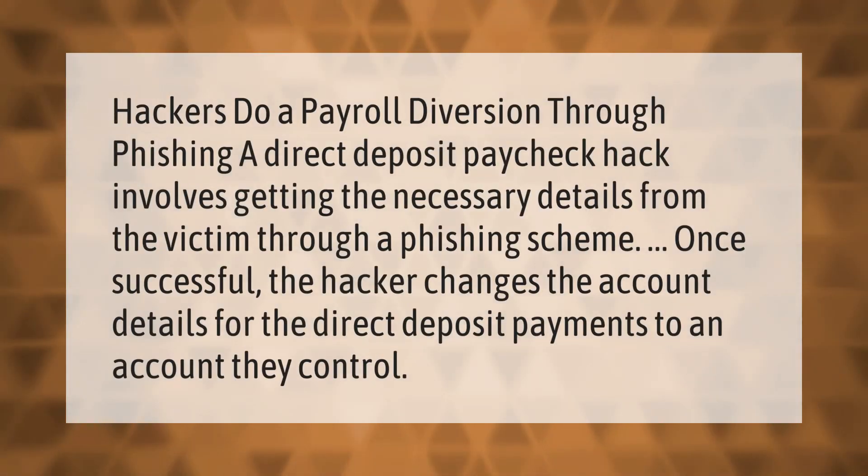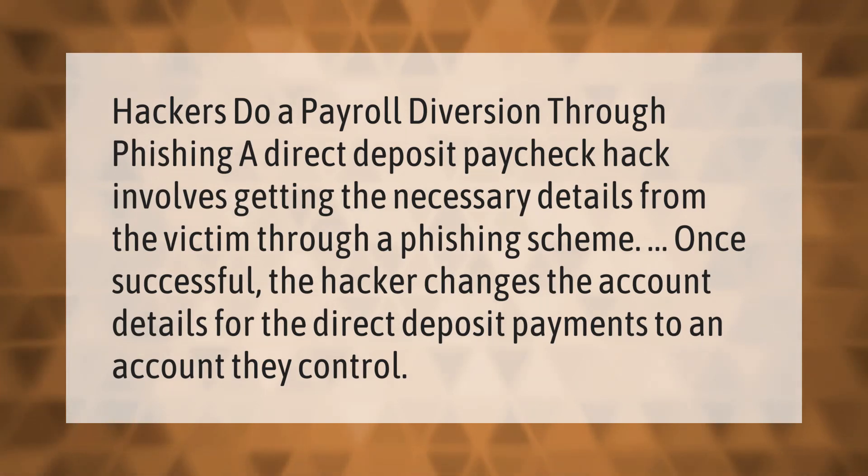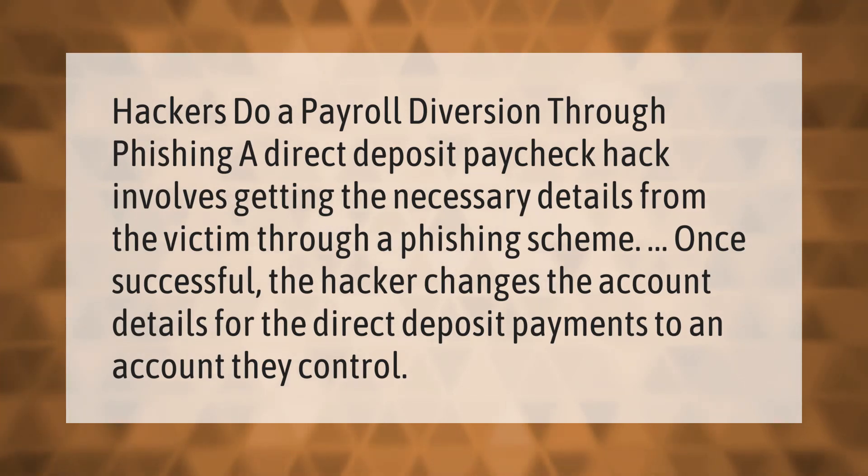Hackers do a payroll diversion through phishing. A direct deposit paycheck hack involves getting the necessary details from the victim through a phishing scheme. Once successful, the hacker changes the account details for the direct deposit payments to an account they control.